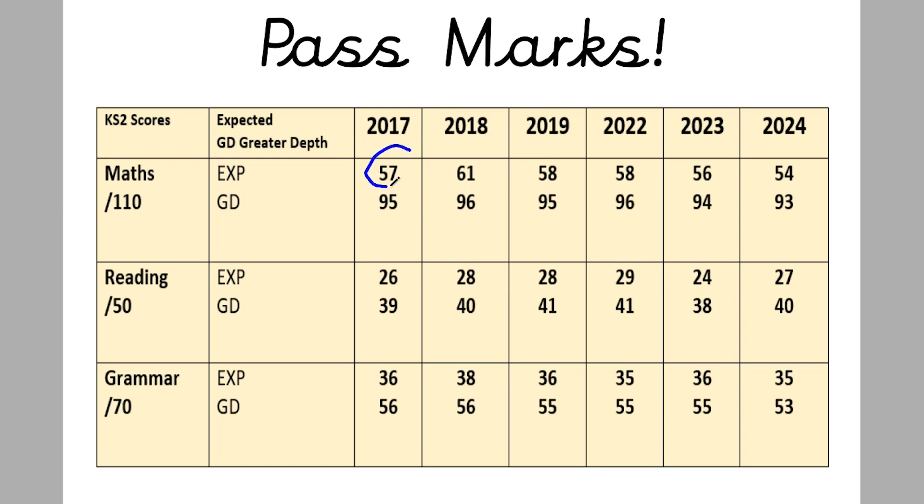In maths, the pass mark was 57 in 2017, went up to 61 in 2018 — meaning that was an easier paper — then back down to 58 in 2019. It stayed at 58 in 2022, then went down to 56 in 2023, and last year 2024 was the lowest it's ever been at 54. Last year's maths papers were genuinely tricky and we had some children not pass who we thought would. Where you want to be aiming is around 58 marks. It's only gone higher than that once, in 2018. The greater depth scores have all been around the 95 mark.